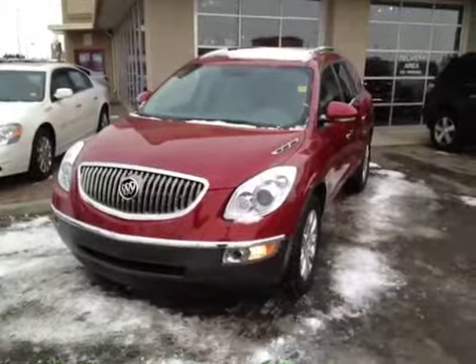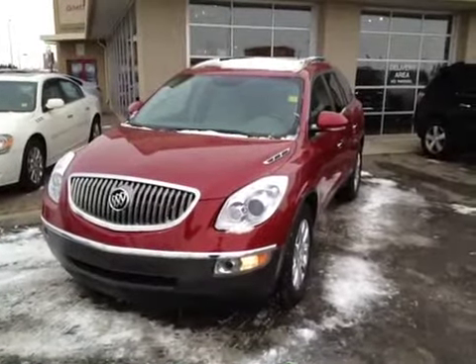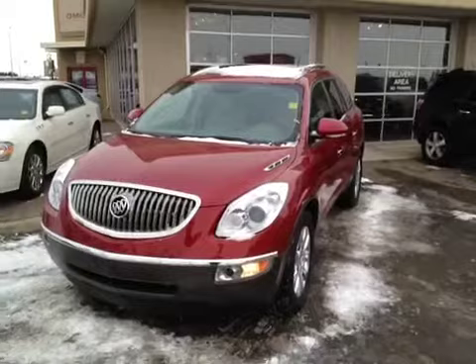Once again, this is stock number 117564, a 2012 Buick Enclave CXL.